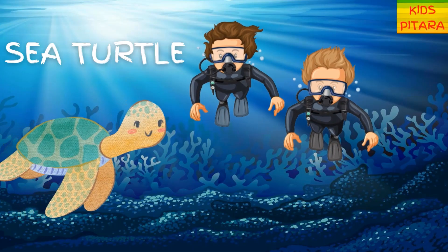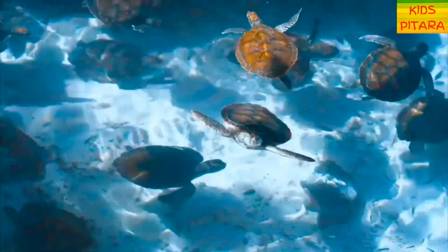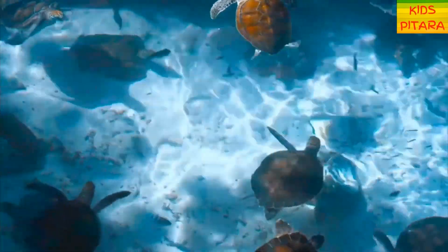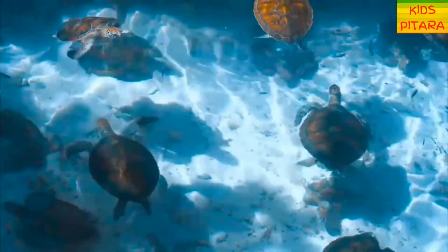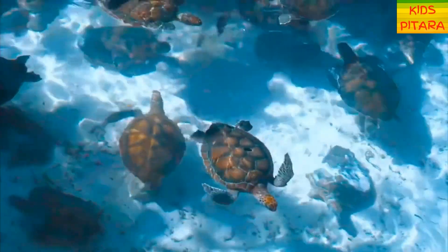Look, there is a sea turtle! Sea turtles are reptiles and they have very hard shells. Their shells are made of over 50 bones fused together, so they are literally wearing their bones on the outside.